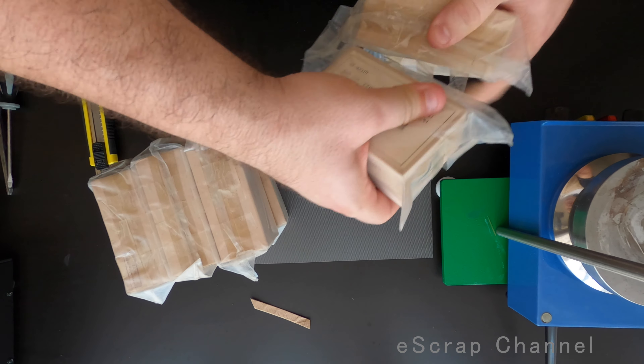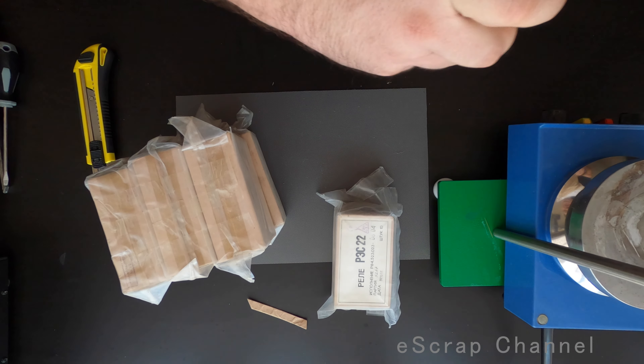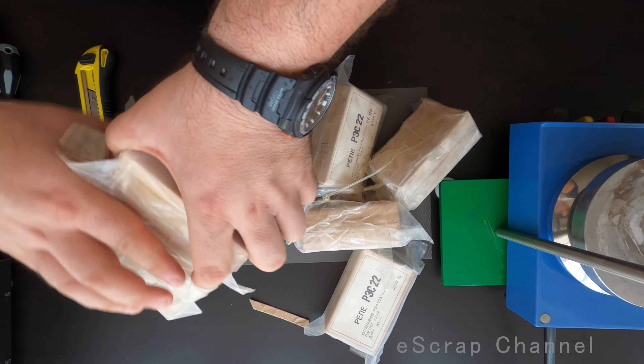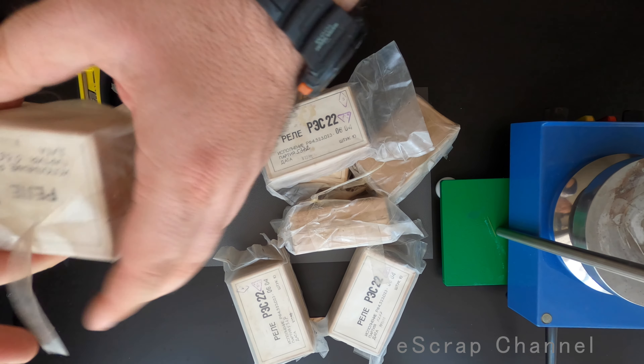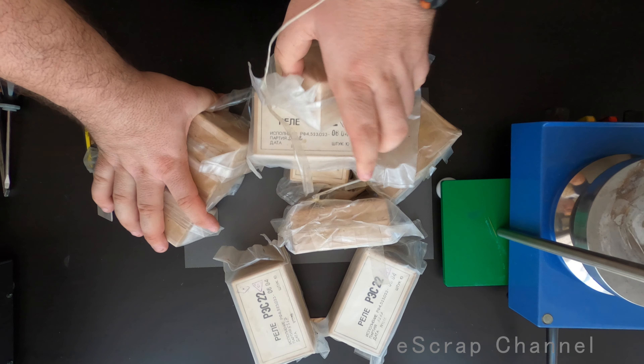Okay, Russian holidays. I see 10 boxes here. Let's open them and see what we have.